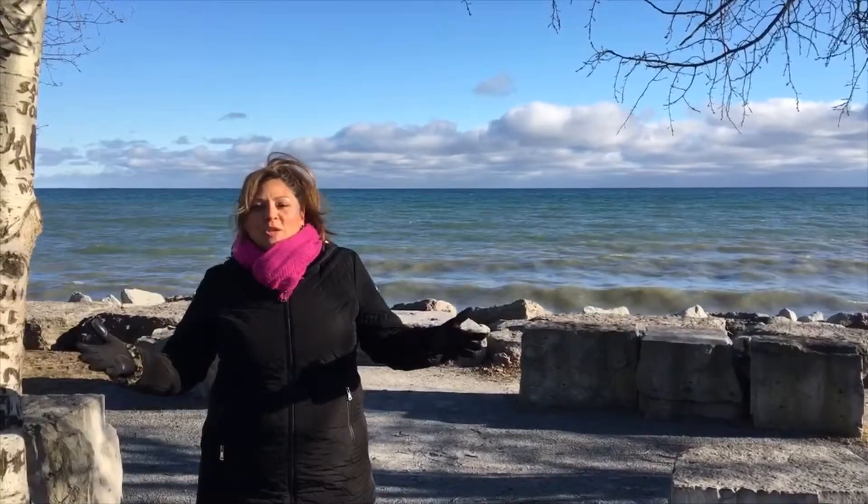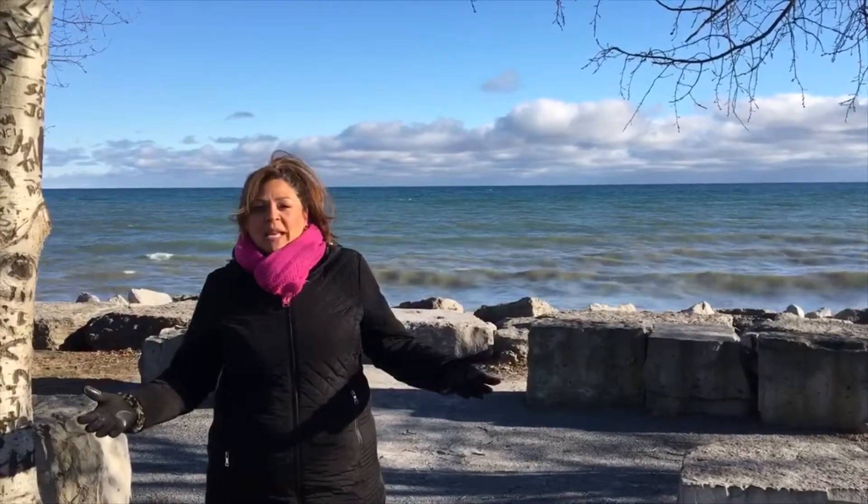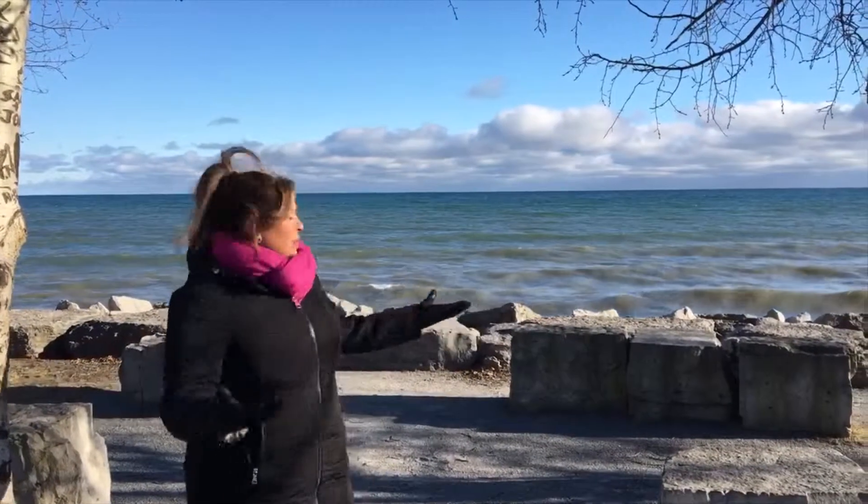Stay tuned while I show you some of my favorite neighborhoods and places over 2019. But for now, look at this view!